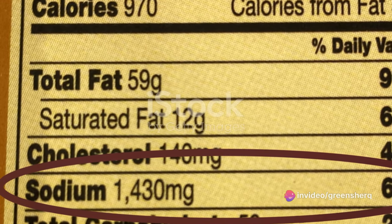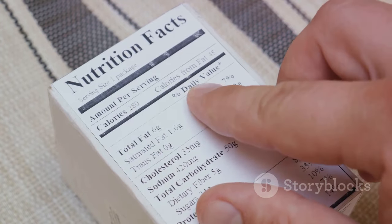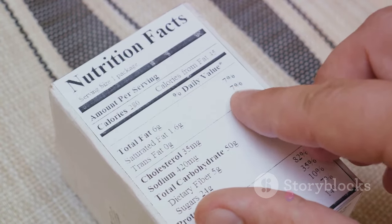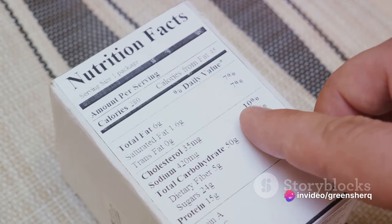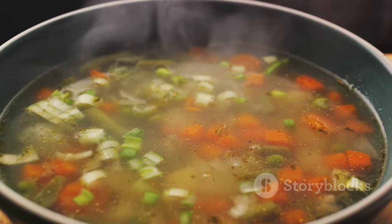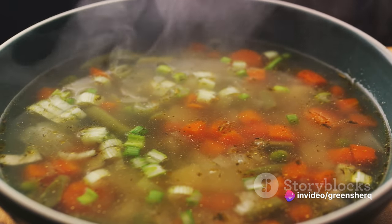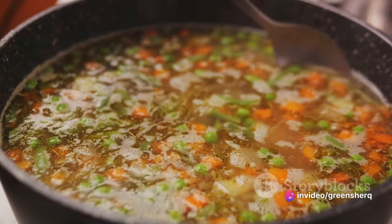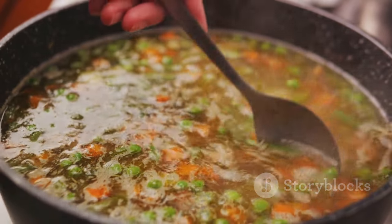You might be thinking, but I don't add extra salt to my food, so I'm safe, right? Well, not exactly. Sodium isn't just found in your table salt — it's hidden in many foods you wouldn't suspect. Processed foods are notorious for their high sodium content, so those microwavable meals or packaged snacks might be doing more harm than you think. Canned soups are another sodium culprit. They may seem like a convenient and healthy option, but they often contain a surprising amount of sodium — just one serving can sometimes contain more than half of your daily recommended sodium intake.